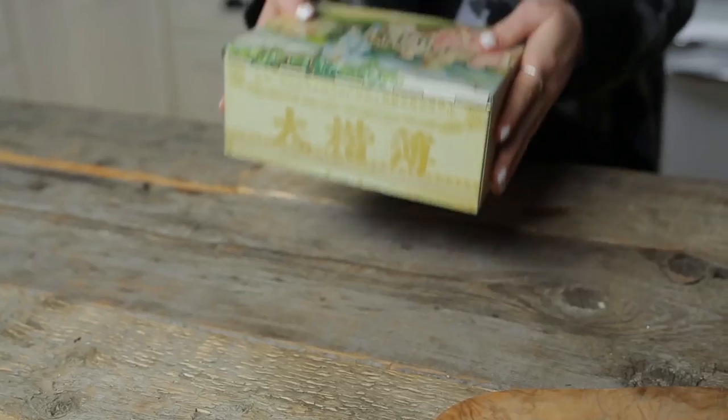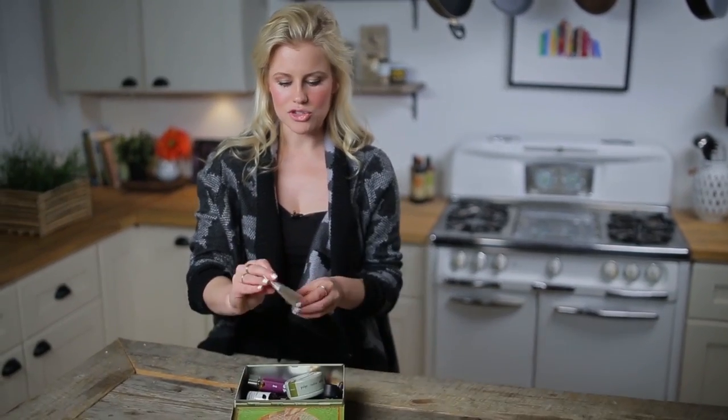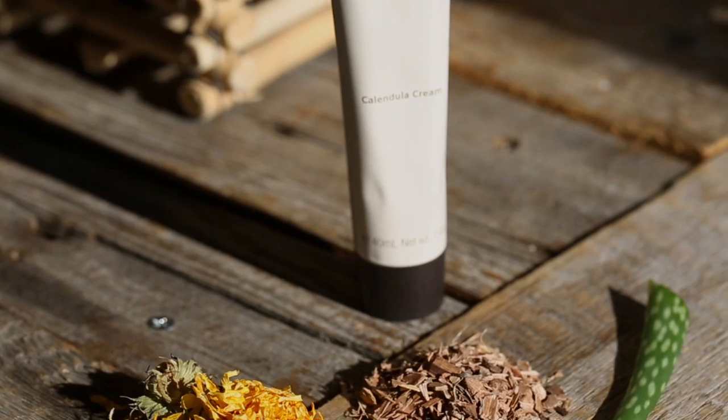I don't like to frequent my medicine cabinet all that often, but when I do, I like to have really special and natural remedies in there that I can trust and count on to work. So, one absolute essential for the entire family is something I've been using for years. It's called Calendula.